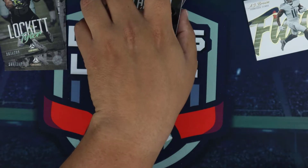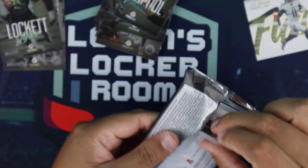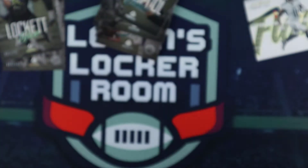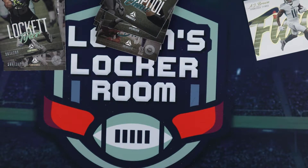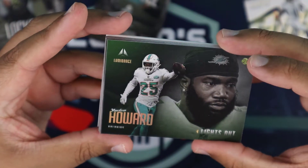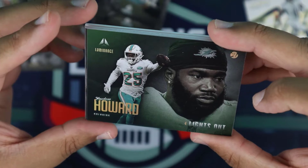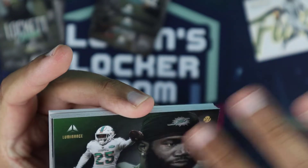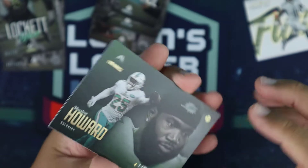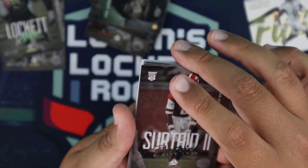Set that off to the side — two packs left. I think this one's a little bit thicker so this might be our mem card. And yes — that is our mem card at the back: Zeman Howard, Lights Out insert. Nice look to it. It almost has the feel of the Illusions product I opened up last year. Patrick Surtain as well.